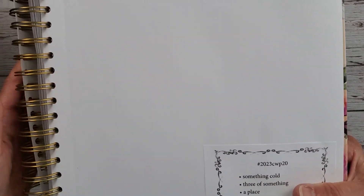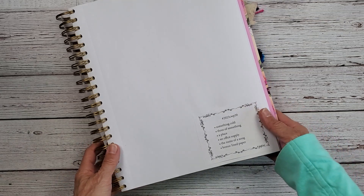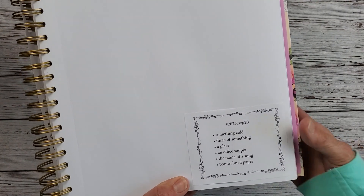Hi everybody and welcome back to Nellie Ruth Designs. We are in week 20 of the Marguerite Miller Collage Weekly Planner. I feel rushed with this week's collage so I'm going to try to do my best. I don't think it's going to set the world on fire but I do have all the prompts, so I just thought we would play with some old vintage images.